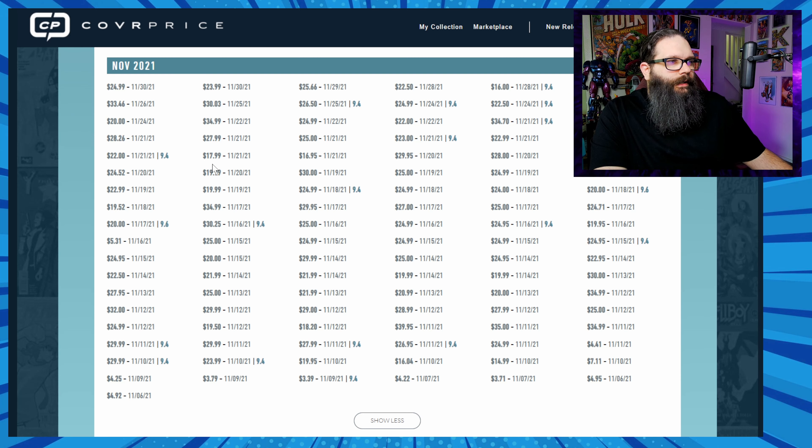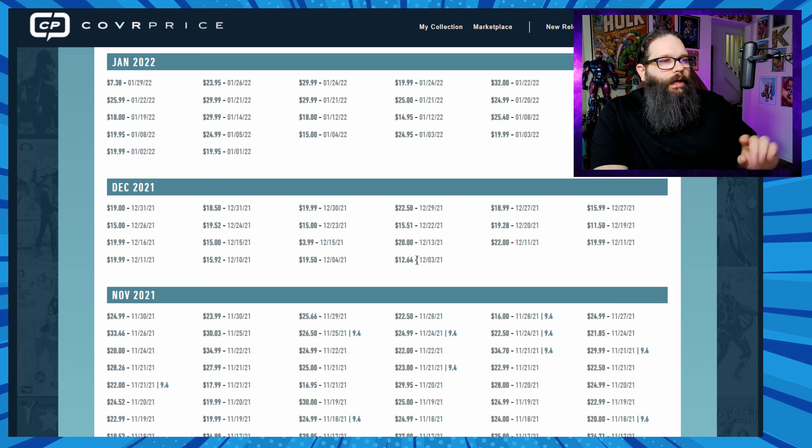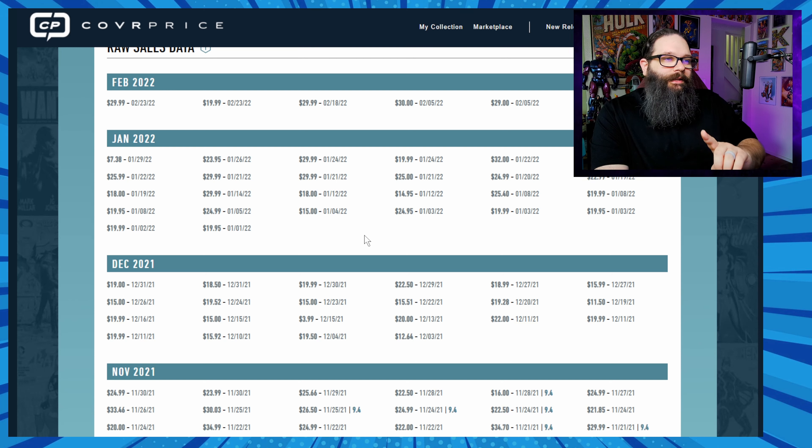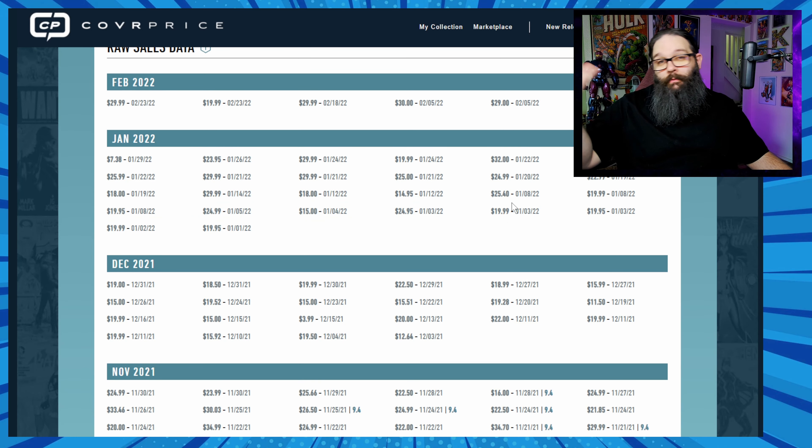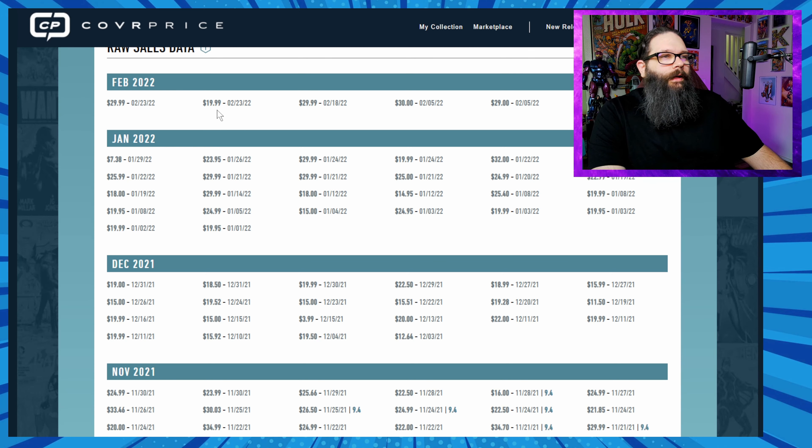We see a jump with some sales at $30, $17, $20, $34, $34.70, $33. Then in December it comes back down from about $12.64 down to $3.99 at cover price — though that's an outlier — with $19 and $19.52 in there too. Then interestingly it goes back up in January: $20, $25, $25, $25, $30. So this book had an interesting lifespan — went up to a great price for a $3.99 cover, dipped down about a third, and came back up, and that's kind of where it stayed.